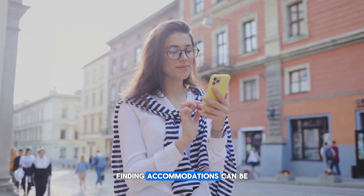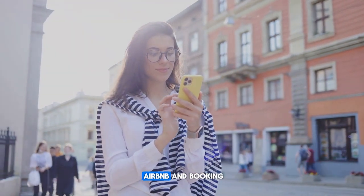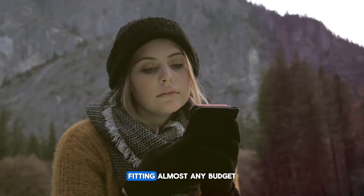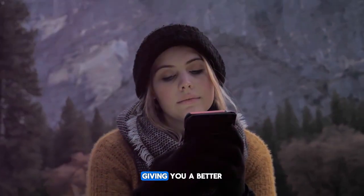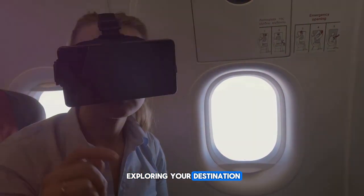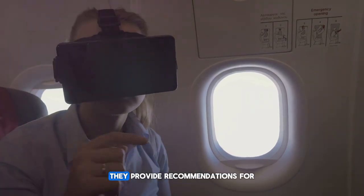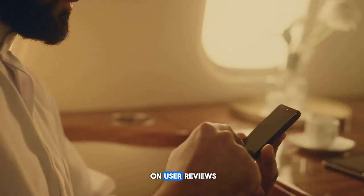Finding accommodations can be a daunting task, especially when you're on a budget. Fortunately, apps such as Airbnb and Booking.com offer a wide range of options, from lavish villas to cozy homestays, fitting almost any budget. These platforms also provide reviews from previous guests, giving you a better idea of what to expect. Apps like TripAdvisor take exploration a step further, providing recommendations for local attractions, restaurants, and experiences based on user reviews.